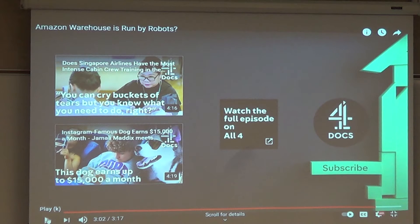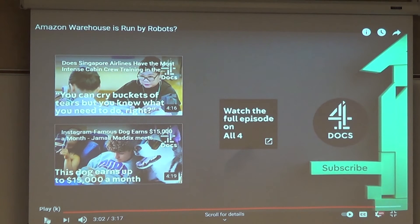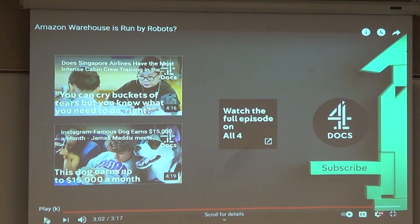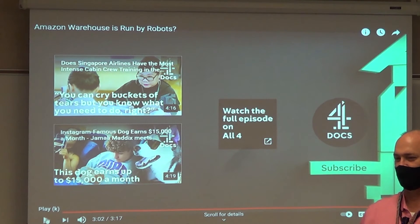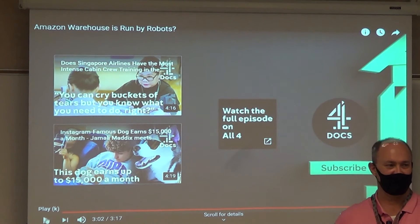How big do you think their warehouses are? They are massive. If you go to Vegas, Vegas has one of the biggest ones in the West. Just before you get into town there's an Amazon building — it's at least a mile long and probably that deep. We have two here: one for regular products by the airport, and one in South Jordan that handles large items like tables, chairs, and appliances.